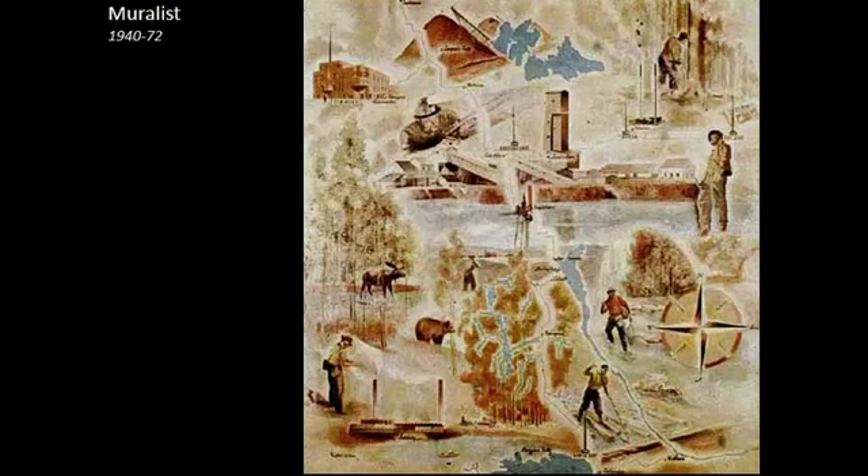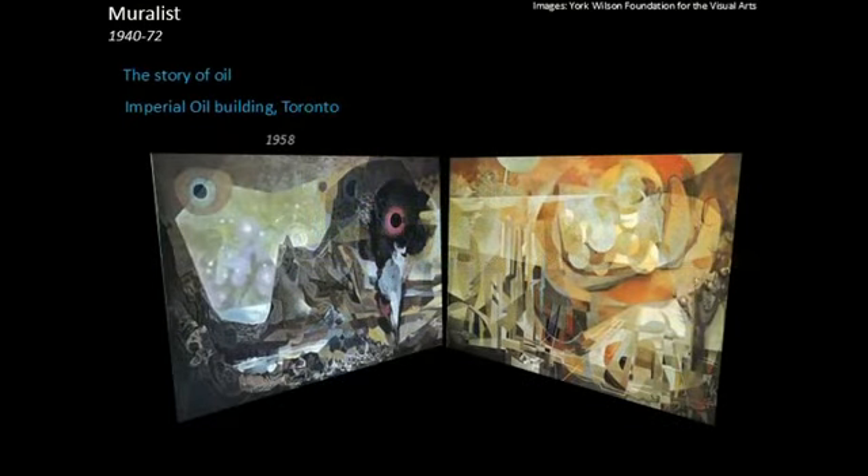York Wilson was 32 years old when he received his first commission to paint a mural. The commission came from Roy Thompson, after whom the concert hall in Toronto would later be named. It has to be said that this mural was competently executed but gives no hint of the artist's potential. Wilson would have to discover abstraction and go through another mural commission before he would finally express himself powerfully in the 1955 23rd Psalm mural for the Salvation Army Headquarters in Toronto, and then three years later with the Story of Oil, a commission for the building that was, at the time, the Imperial Oil Headquarters in Toronto.